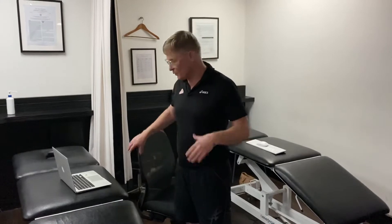Hi, just a quick message from OrthoMed Physio through the COVID-19 crisis that we've got at the moment, and some information in regards to how to improve your sitting posture when you're at home, especially using a laptop and so forth.